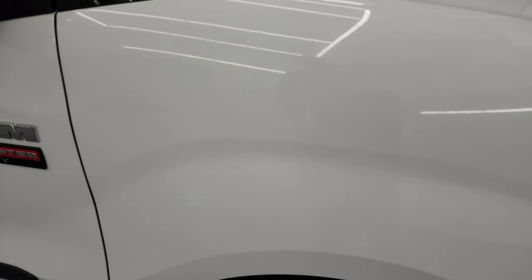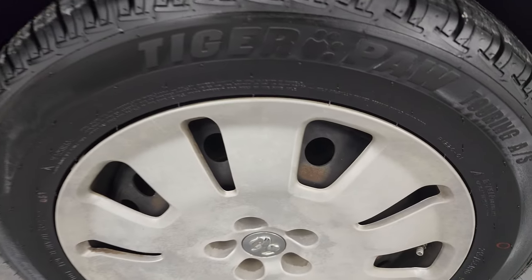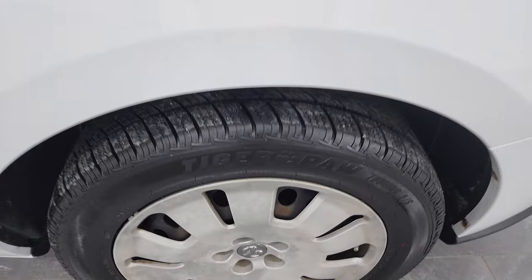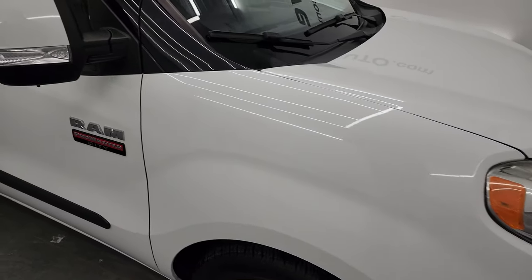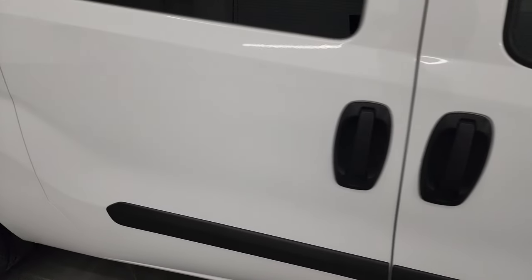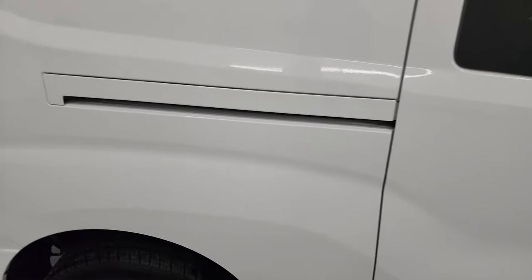And the passenger side front fender is in nice condition as well. The passenger side front wheel cover has no major scuffs or scrapes. As you go down this side of this 2017 Ram Promaster City, take note of how clean the body is, how reflective and mirror-like that paint is.